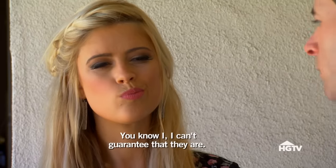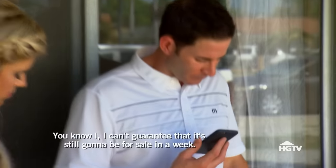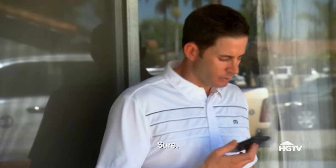Do you think it would be possible to give us about a week to go to the city, pull the permits, all the history on the property, to find out what we're working with? Just letting you know there's some other interest in the property and I can't guarantee it's still going to be for sale in a week. I feel like this one's really risky. It is very risky, but we gamble for a living — let's go for it.